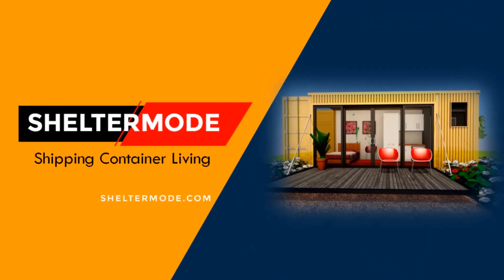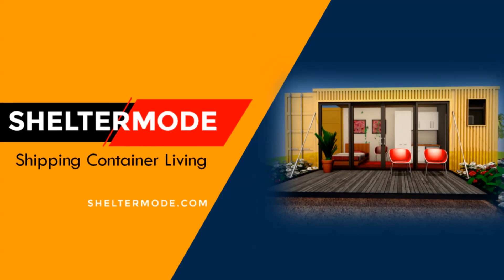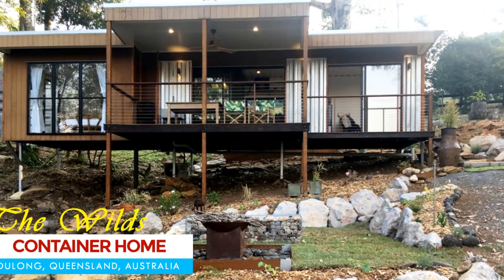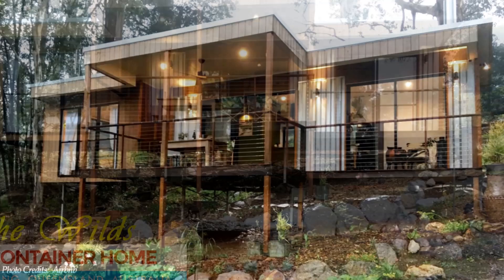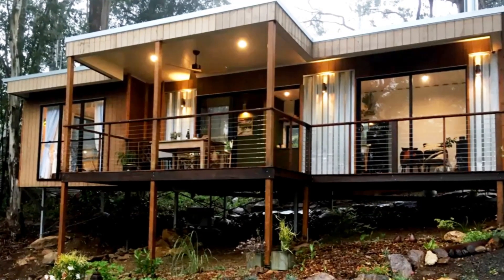Welcome to ShelterMode, the premier YouTube channel for shipping container living. In this video we bring to you the world's container home in Maligny, Queensland, Australia. Stay tuned to find out more about this amazing container rental.